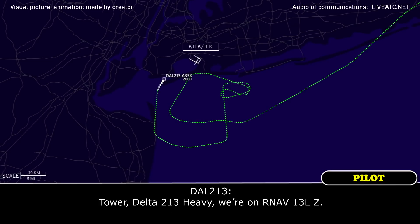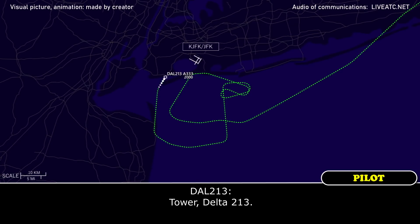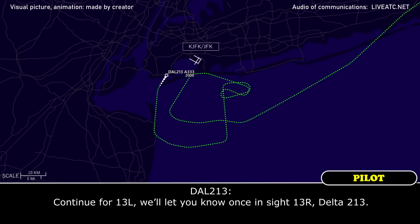Delta 213 Heavy, we're on the RNAV 13 left ZUL. Delta 213 Heavy, Kennedy Tower, runway 13 left, continue inbound, report runway 13 right in sight please, and expect landing clearance on the runway in sight. Continue inbound for 13 left, we'll let you know runway 13 right in sight, Delta 213.